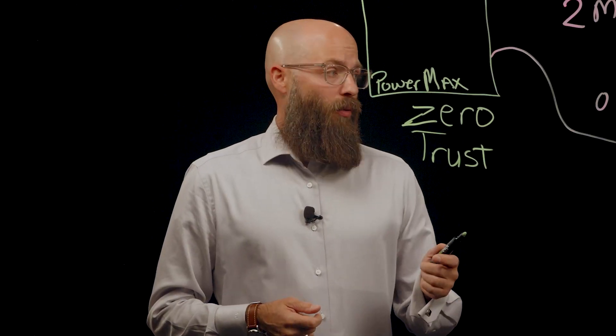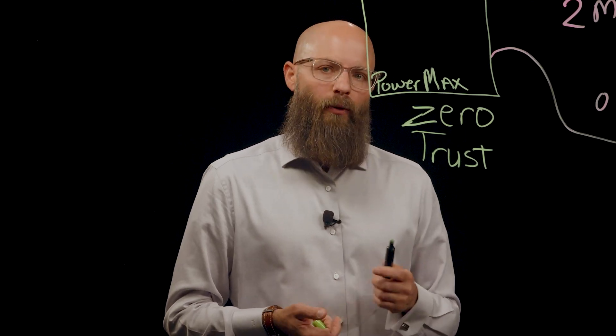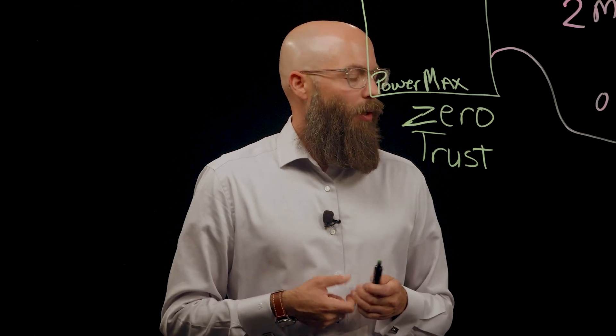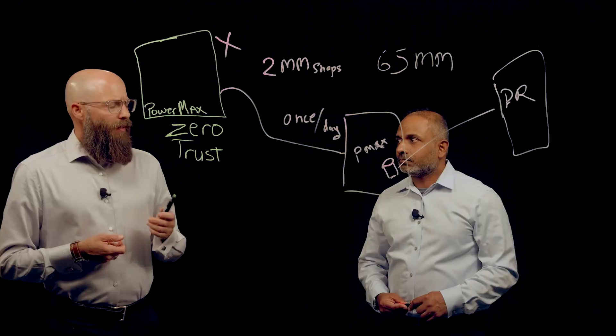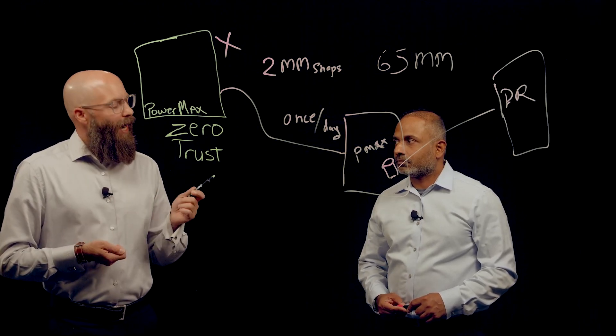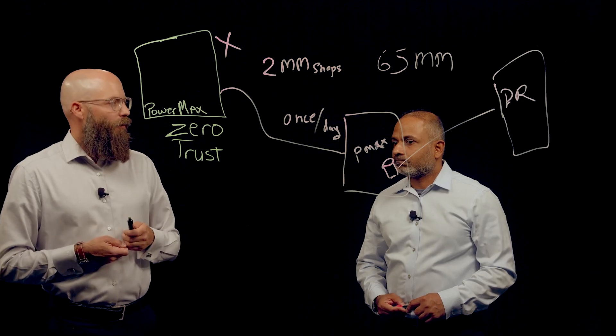For mainframe customers, we have cyber protection automation for Z-Systems, called ZCPA. Now that we've talked about PowerMax CyberVault and ZCPA, how do I recover or know what data I need to recover once I see a cyber event on my IT infrastructure?